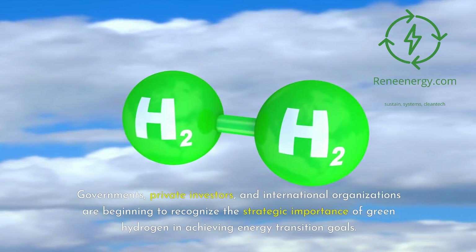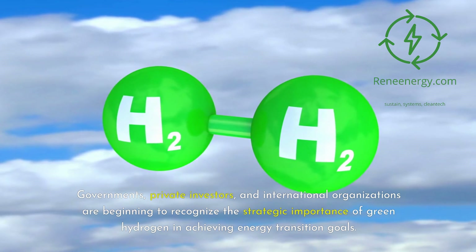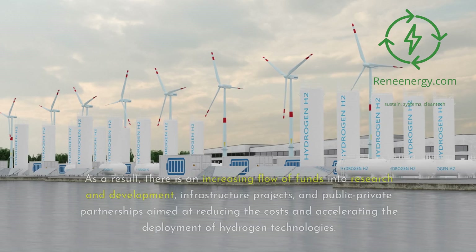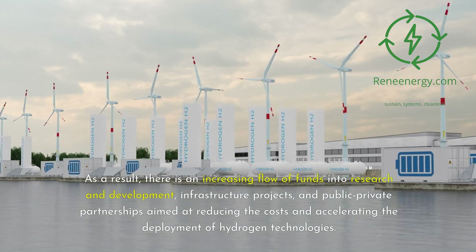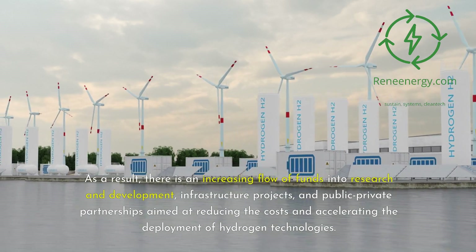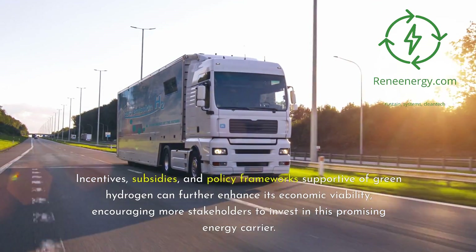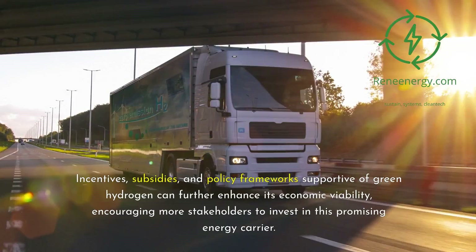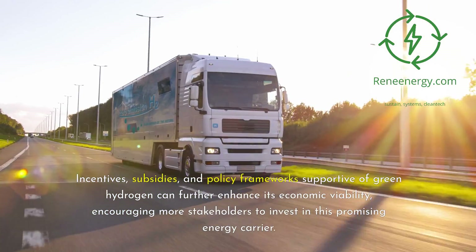Governments, private investors, and international organizations are beginning to recognize the strategic importance of green hydrogen in achieving energy transition goals. As a result, there is an increasing flow of funds into research and development, infrastructure projects, and public-private partnerships aimed at reducing costs and accelerating the deployment of hydrogen technologies. Incentives, subsidies, and policy frameworks supportive of green hydrogen can further enhance its economic viability, encouraging more stakeholders to invest in this promising energy carrier.